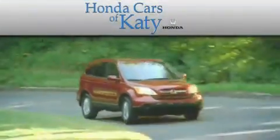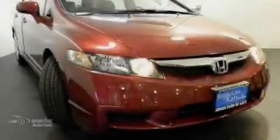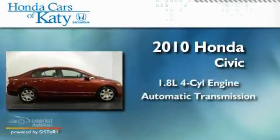Another fine vehicle offered by Honda Cars of Katy. This is a 2010 Honda Civic. It features a 1.8-liter four-cylinder engine and an automatic transmission.